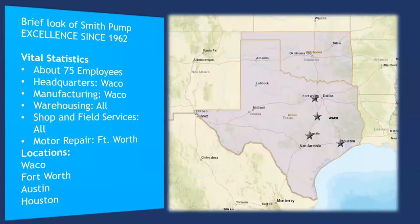Smith Pump was started back in 1962 by Tom Smith, and today it is still a family-owned company. Smith Pump employs roughly 75 employees across four locations that handle most of Texas and all of Oklahoma. Our headquarters and manufacturing are located in Waco, with additional locations in Fort Worth, Austin, and Houston. All manufacturing, including our control panel shop, is out of Waco. All locations include shop and field services, additionally with warehousing capabilities.